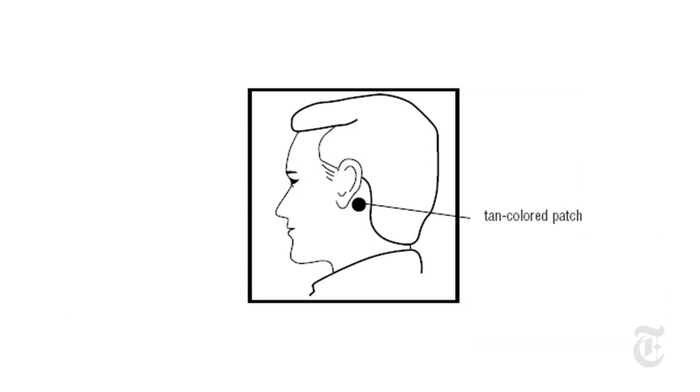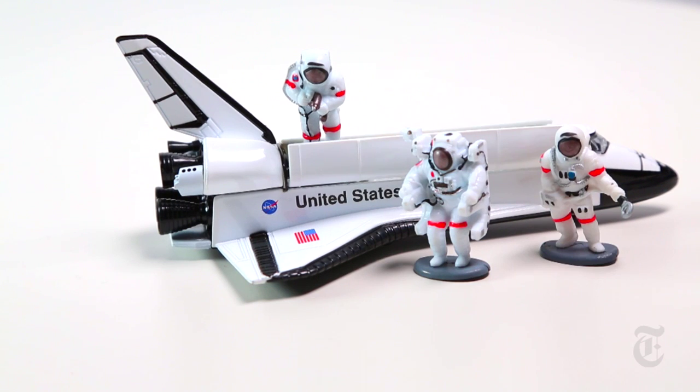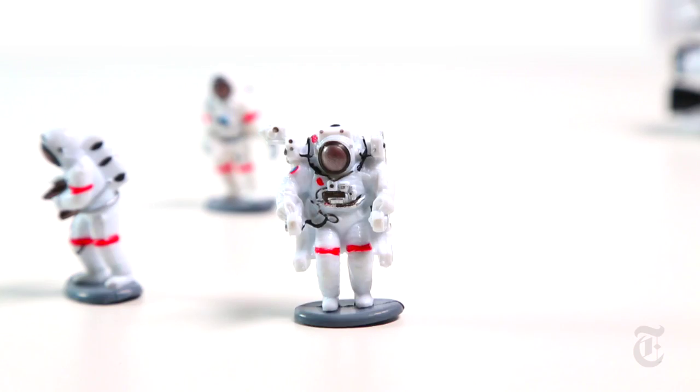It is placed behind the ear, and it slowly releases medication into the blood, which helps minimize side effects. NASA astronauts use the same medication, but because they need the drug to work at warp speed, they take it orally as a pill, even though that increases risk for side effects. NASA is currently developing a nasal spray version of the drug.